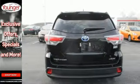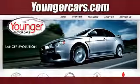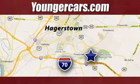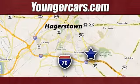We'd love to have you take it for a test drive. Visit our website at YoungerCars.com. We're conveniently located at 1945 Dual Highway in Hagerstown, Maryland.